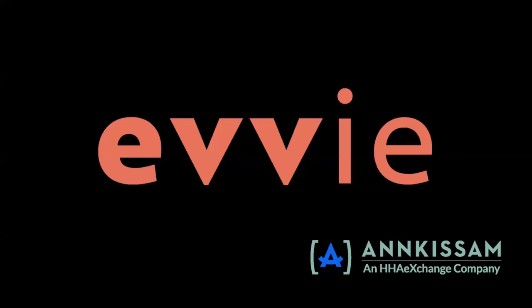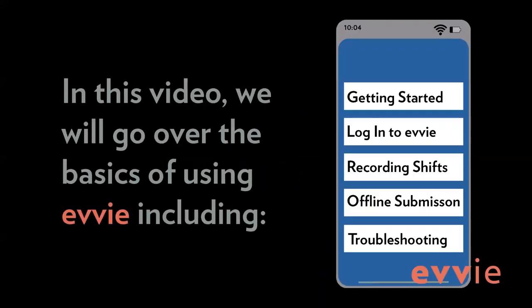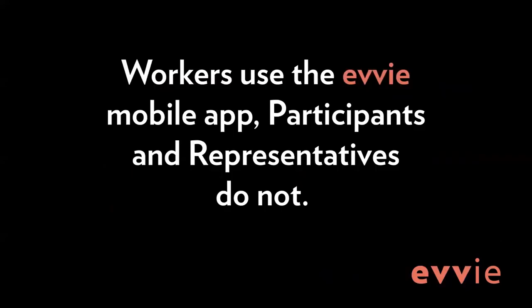Welcome to EVV by ANCASAM, your EVV app for compliant visit capture that is easy, quick, and secure. In this video, we will go over the basics of using the EVV mobile app, including getting started with the app, logging into EVV, how to record your shifts or visits, offline shift submission, and some basic troubleshooting. A quick note: workers use the EVV mobile app; participants and representatives do not. If you are not a worker, you can skip this video and proceed to the next video in the series using the EVV portal web app.